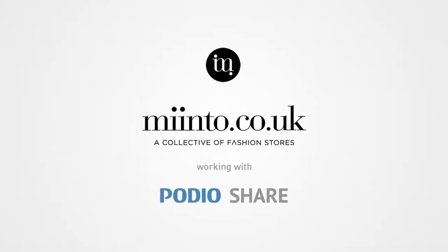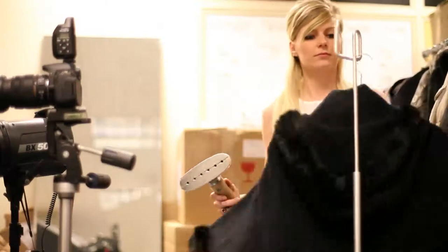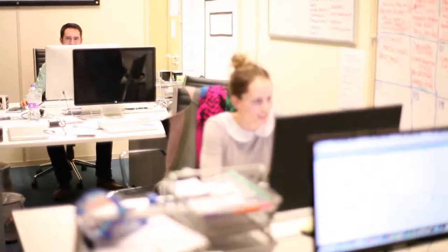Minto is a collective of fashion stores working with independent boutiques, selling over 100,000 products across seven countries. Podio provides the CRM and collaboration platform behind Minto, and I caught up with the Minto UK team to find out how they're using the new Podio Share feature.